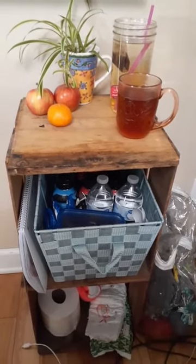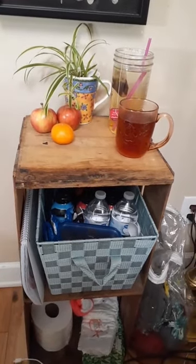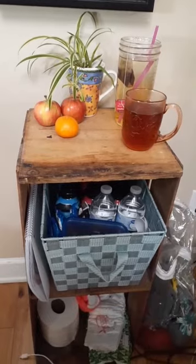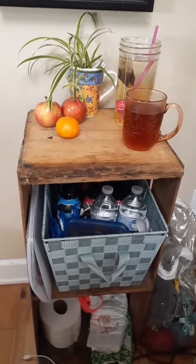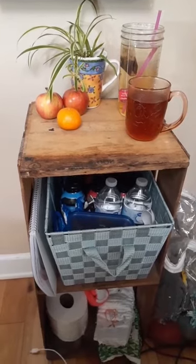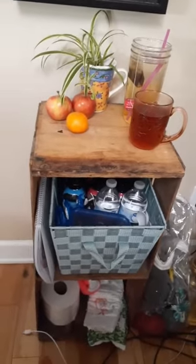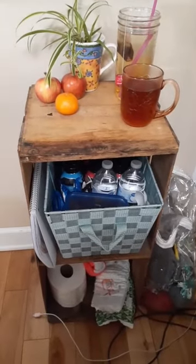I would sometimes put fruit cups and applesauces in here too — just be careful because the tinfoil can get punctured and make a mess. I've never had a little mini fridge, but I know some people do, and that would be a great thing to keep by your side. Some people like shelf-stable iced coffees. Whatever makes you comfortable and settles well in your stomach.